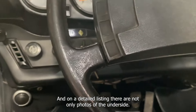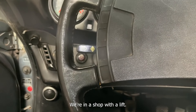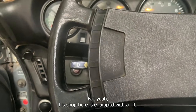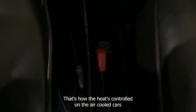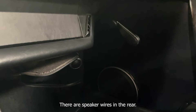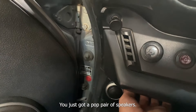On the detailed listing there are photos of the underside as well. You might notice we're in a shop with a lift — the current owner is a mechanic, which is how this car is in such great shape mechanically. His shop is equipped with a lift so we popped it up and shot a video underneath. There's the handbrake and some more heater controls — that's how the heat's controlled on the air-cooled cars, the 911 and 914. There's a speaker on the door as well as the driver's door. The owner doesn't have speakers in the rear right now, but it's already wired — you just need to pop in a pair.